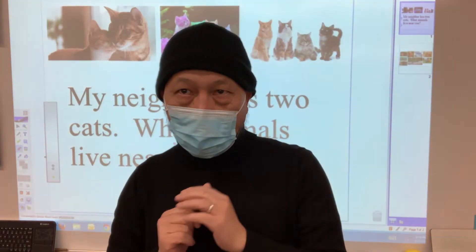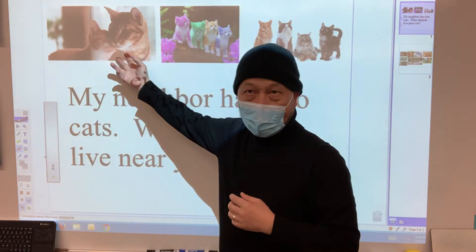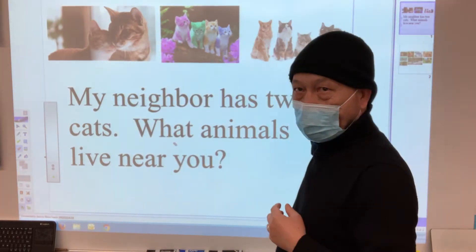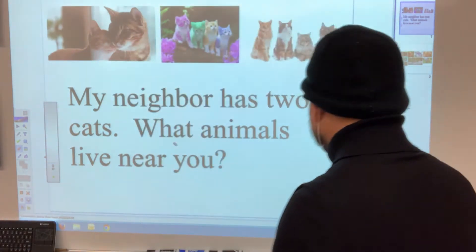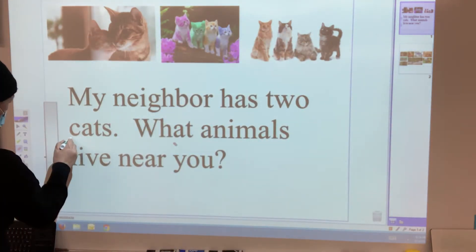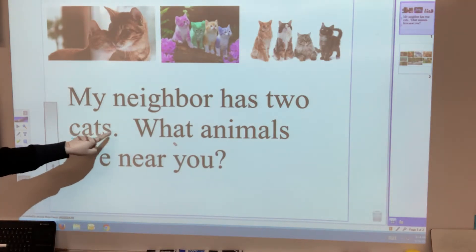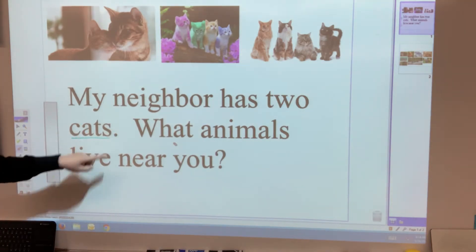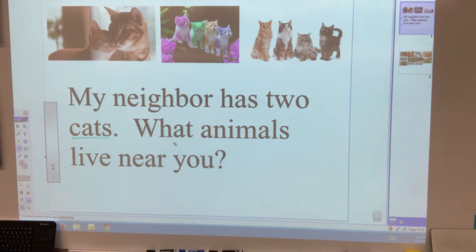All right, boys and girls, what do you see up here? Cat, right? Cat. Do you think that's what we're going to talk about today? Cat? Let's look for the word cat, okay? Here it is. Here's the word cat. C-A-T-S. Cat. Well, let's read the daily message and let's find out why cats is in the picture.